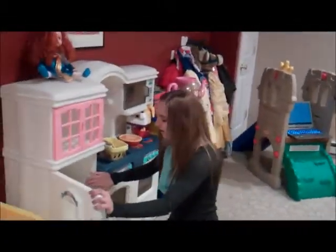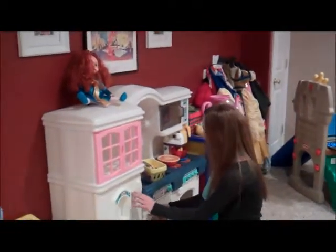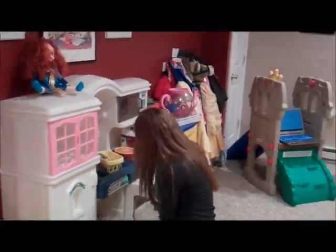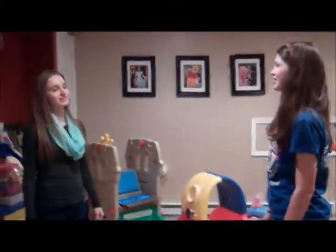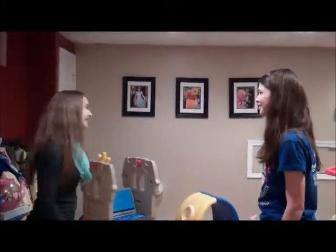La frigo est pas frais. La four est pas chaude. C'est pas normalement. C'est bon. Allons-y à la différente pièce. Bonne idée.